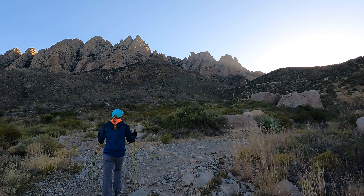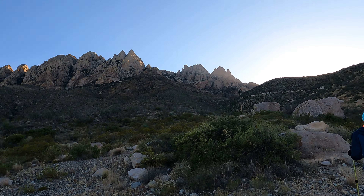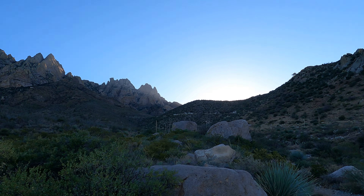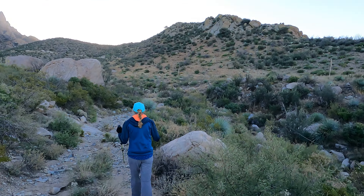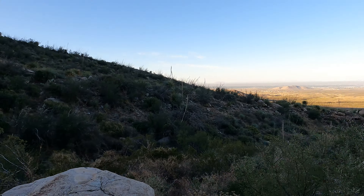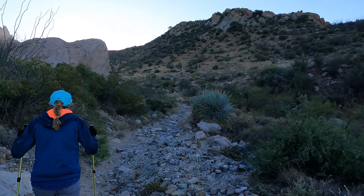Just an update — we're getting higher up here on the trail. The needles are looking perhaps a little closer than they did before. You can see Debbie there leading the way, but we have a strong climber right behind her, so don't anybody fear for our safety.